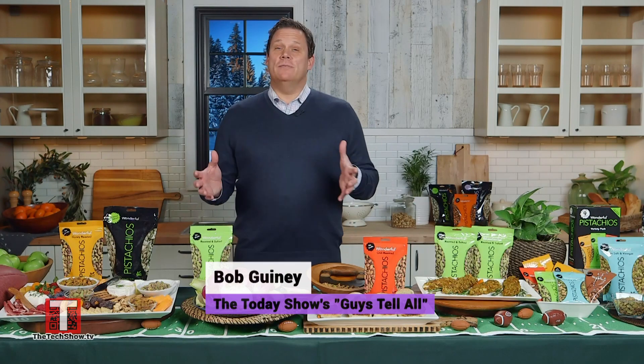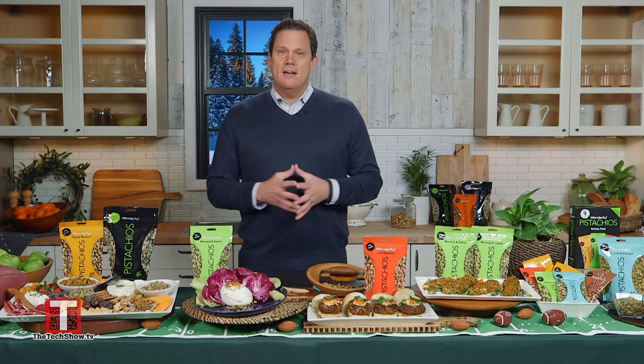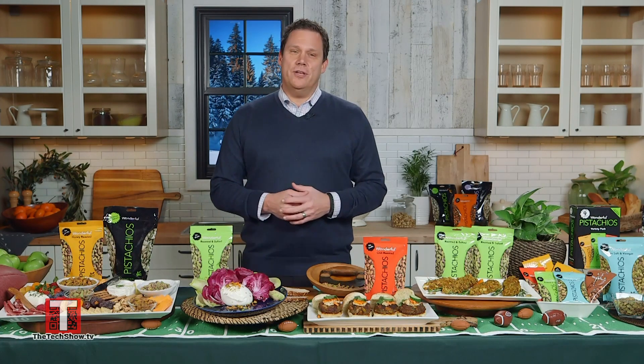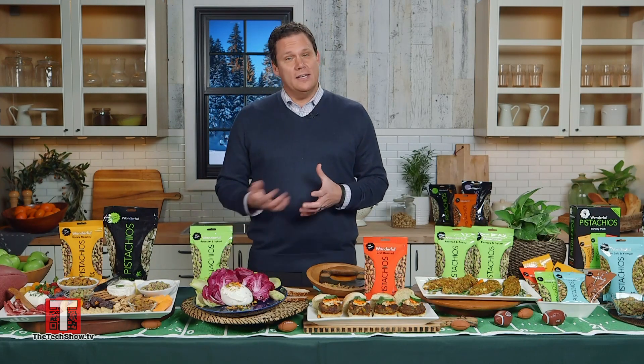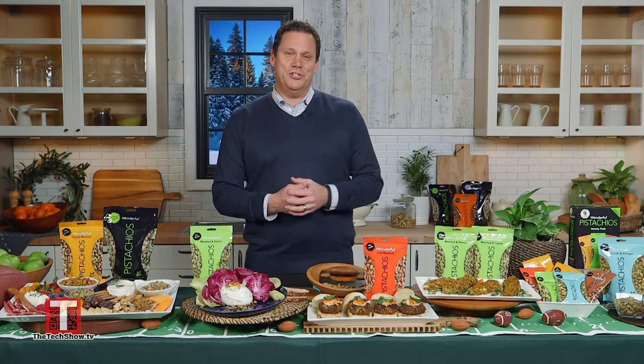Hey guys! Planning is key when it comes to hosting a watch party for the big game, and there are two trends to keep in mind. First, an emphasis on pre-portioned dishes or food on a toothpick that guests can quickly grab, and second, choosing healthier choices. With 6 grams of plant protein and 3 grams of fiber per serving, Wonderful Pistachios fit the trends, and I've partnered with them to share a few delicious suggestions with you.